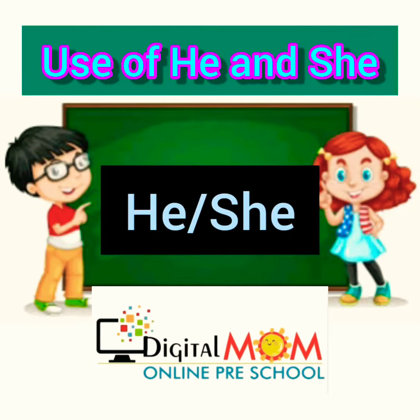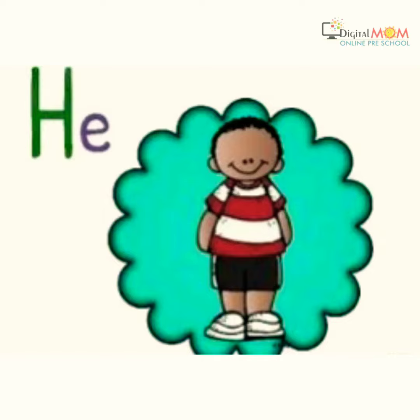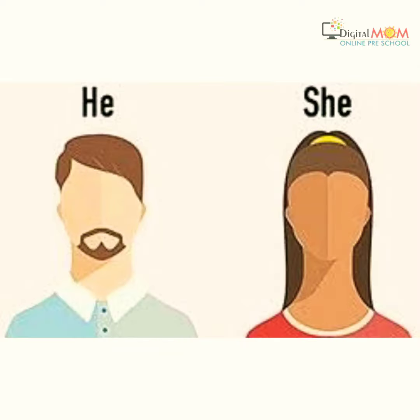Hey children, let's discuss the use of he and she. We use he for boy and she for girl. He is for man and she is for woman.